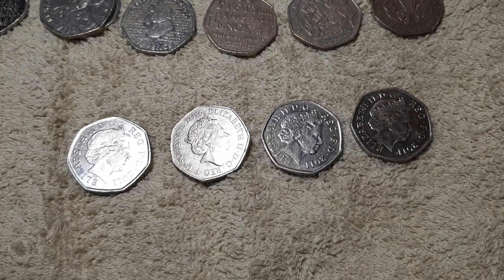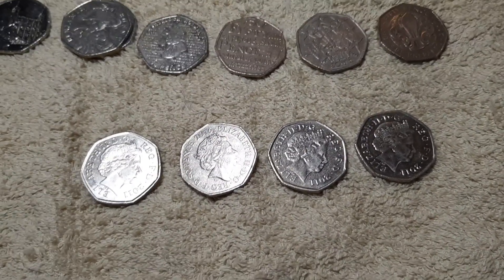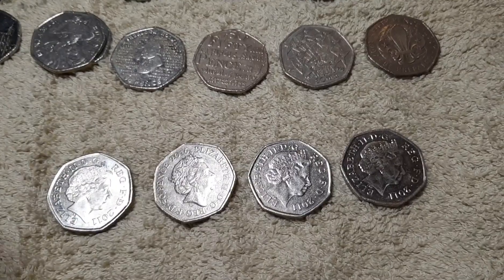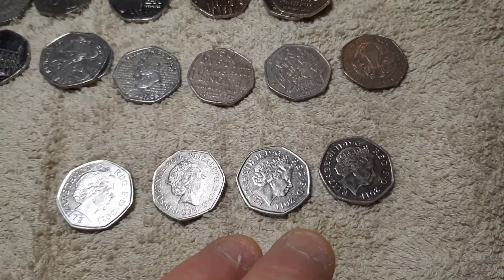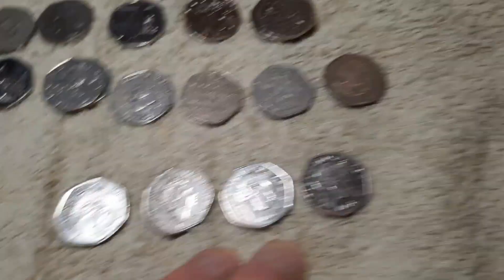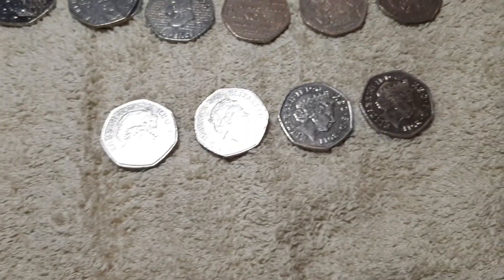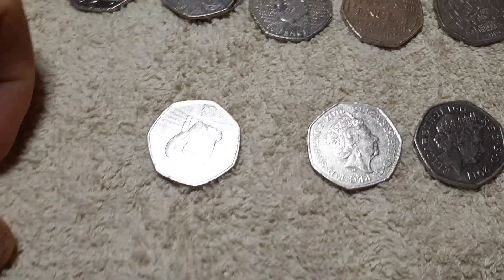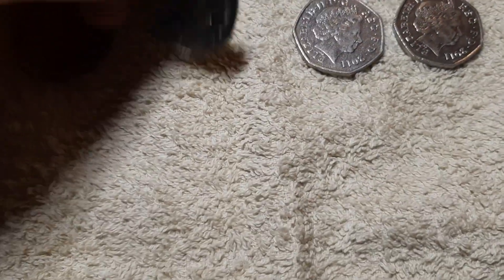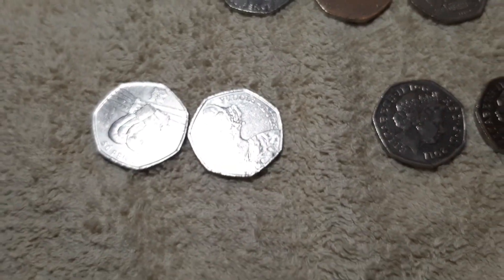We have found four star coins. I know what three of them are. One of them I'm not sure about — it could either be an Olympic coin or it could be the WWF. But we've got the Boxing, and this one is Jemima Puddle Duck.